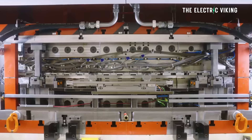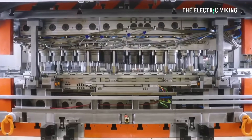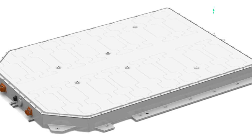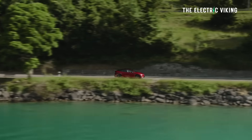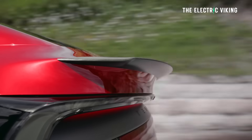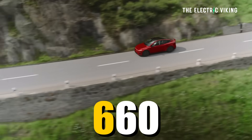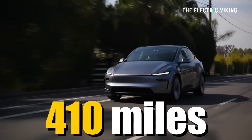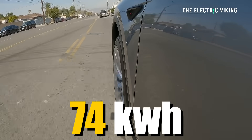It also explains why Tesla is suddenly obsessed with lighter battery packs. This new battery in the Tesla Model Y gives it 660 kilometers of range — more than 400 miles, just under 410 miles — and it's only a 74 kilowatt-hour battery.